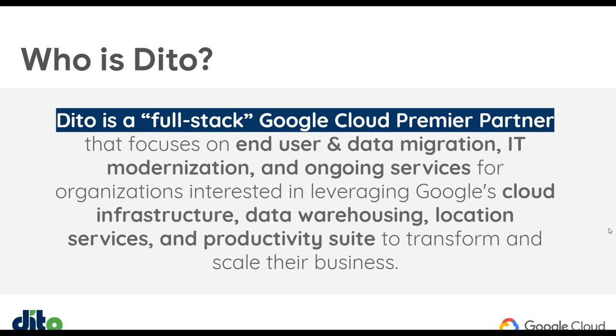So very briefly, for those who aren't familiar with Dido, we're a full-stack Google Cloud Premier Partner. Premier is the highest status of partner that Google offers. We've been in the ecosystem for around 10 years, and we help our customers with data migration, training, change management, and a variety of other services around infrastructure, data, and maps and location services. Today, we're going to be super laser-focused on G Suite.